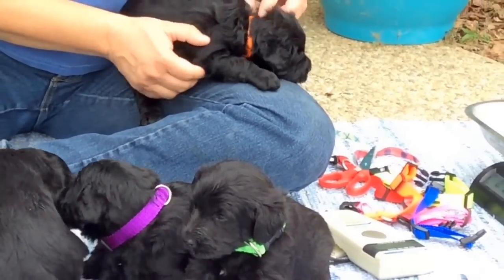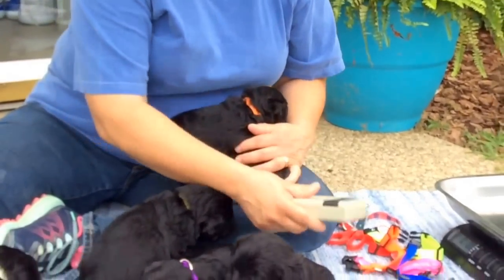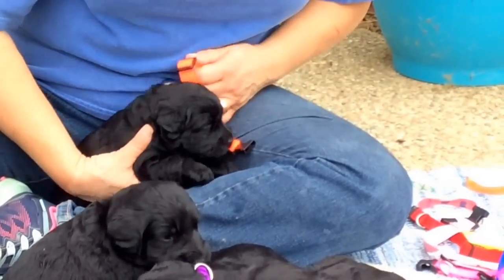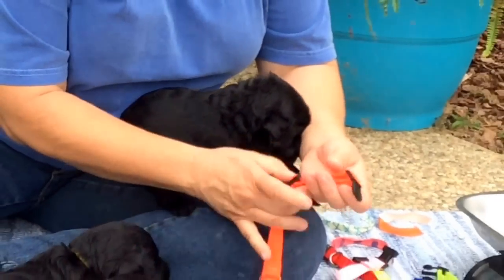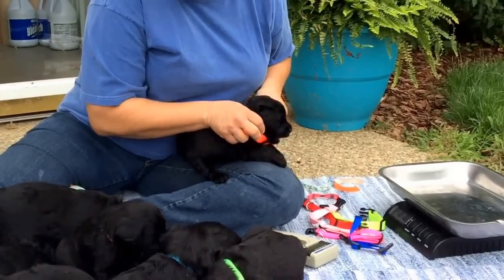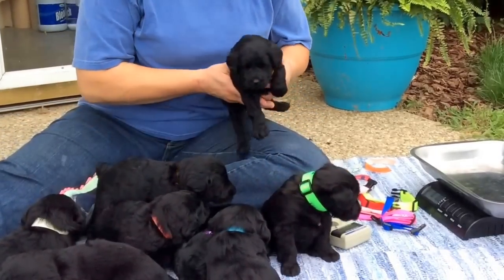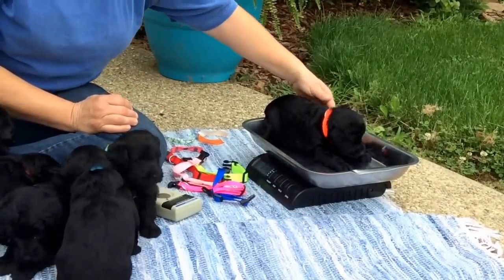This is the orange collar puppy and this is a female. Her number is 4344, last four of the microchip. We're going to take off her paper collar and she's going to get the bright neon orange collar since she had an orange one on. These guys are starting to eat dry dog food. We have opened the door in the kennel where their mom is, so they are starting to toddle outside and learn to climb up and down the stairs. She is 3 pounds 14.5 ounces as of today.